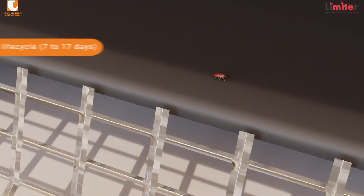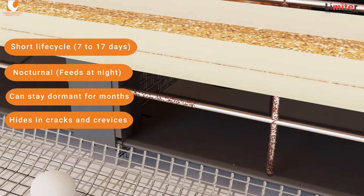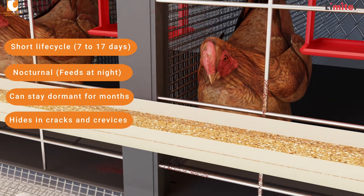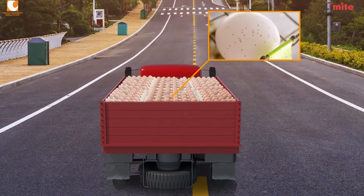It feeds on hens occasionally at night and hides in crevices during daytime to avoid acaricide treatment, facilitating its persistence between flocks. Mites are frequently dispersed via egg flats, crates, coups, or by personnel going from house to house or farm to farm.